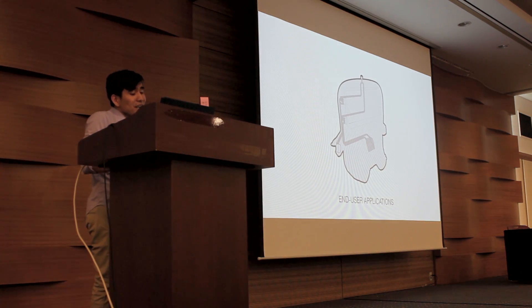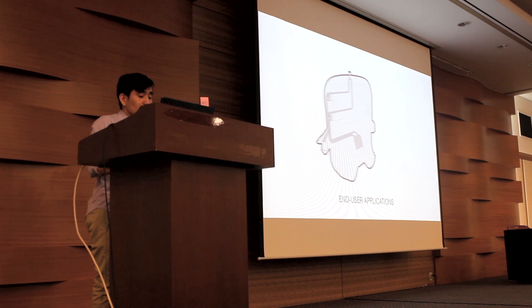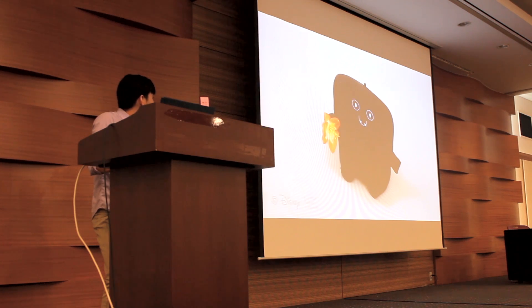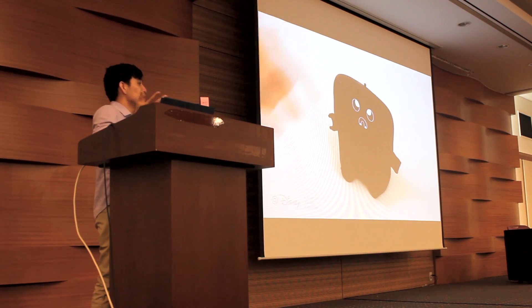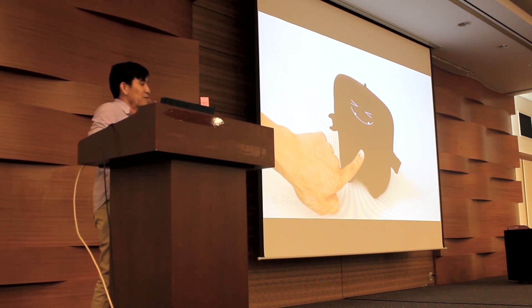On top of design primitives, we can create end-user applications that utilize one or more primitives. This is Yakimo, an interactive character which uses soft cavities, proximity, and branching to bring life to what would have been a static character. Here it can detect that there's an object proximal to its hand; when you remove it, it detects that. You touch its head, it does something else. And when you poke its tummy, it reacts in a very nice fashion.